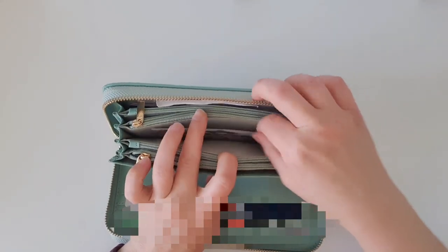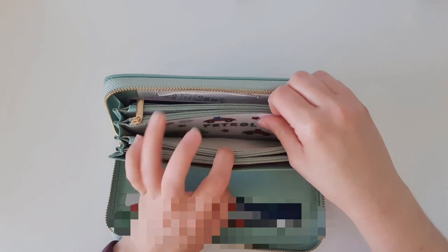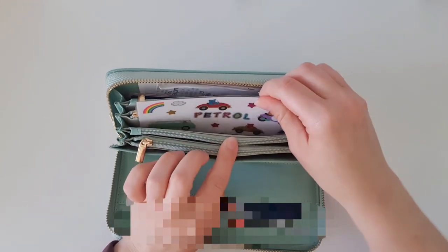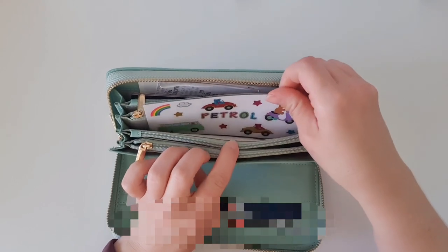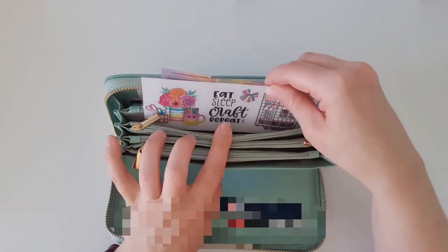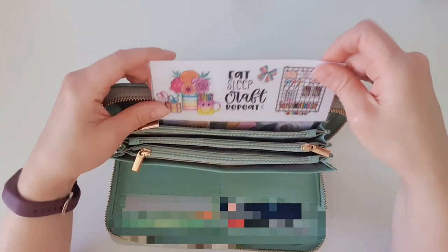I put one hundred dollars for my car in this pocket. My car, if I get the dollar sixty-nine price, will cost me about eighty dollars to fill up, leaving me twenty dollars for a top-up towards the end of the fortnight.